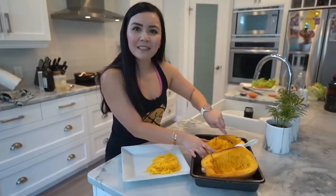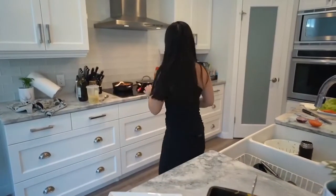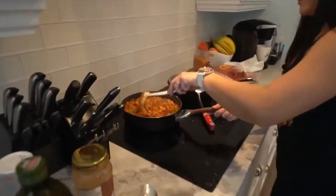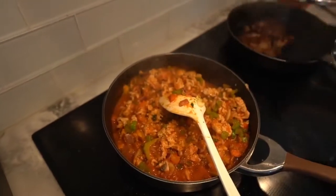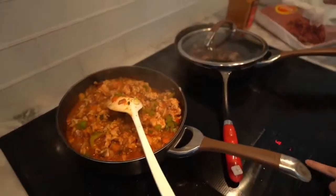And our meat sauce will be done in about a minute. If your kids aren't a fan of spaghetti squash, it only takes eight minutes to boil pasta — not a big deal. You can do that at the same time. Do your kids like spaghetti squash? Yeah, the girls love spaghetti.